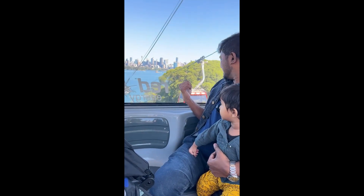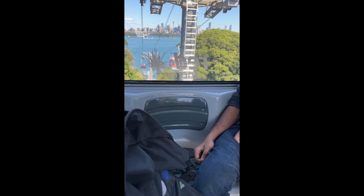We have a full view of Sydney Bridge from here.